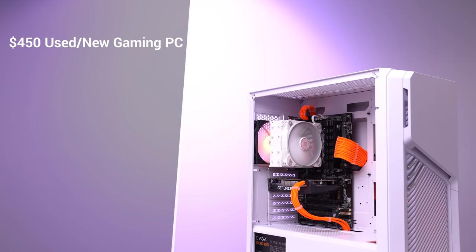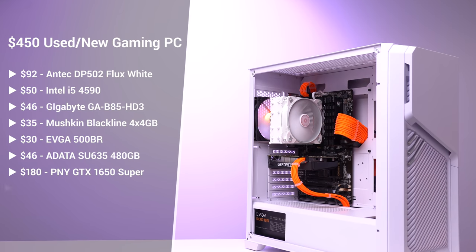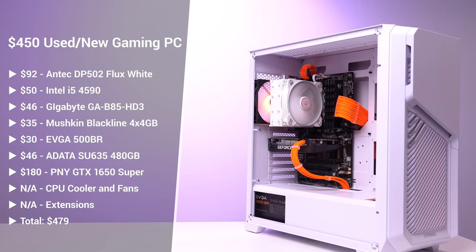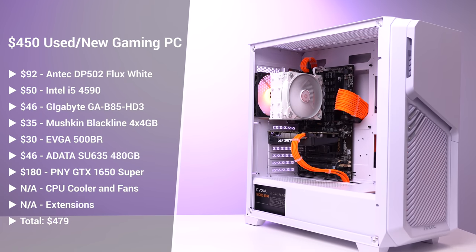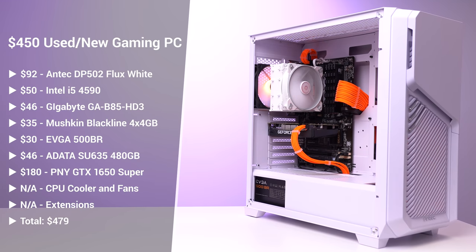Here's the final parts list, and you can see we're a bit higher than the target $450 mark. Keep in mind I never include aesthetic-only parts in the final price since you get the same performance without them, and you can definitely save money by buying a cheaper case, which would drop it right around $450.